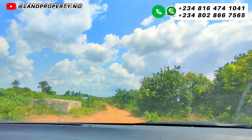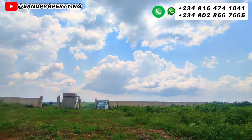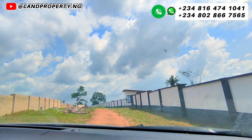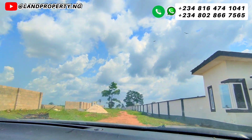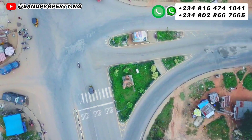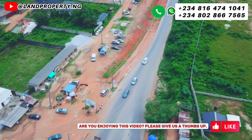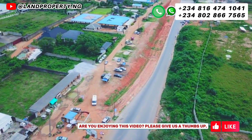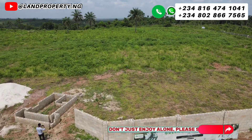This offer is limited by both the number of plots available and by time. So if you are looking for land for sale in Egbe, Lagos, Nigeria, or land for sale in Lagos generally, I am telling you that this particular location in Egbe, Lagos is where the billionaires are rushing to own land. If you don't own a plot here, you are about to miss out.